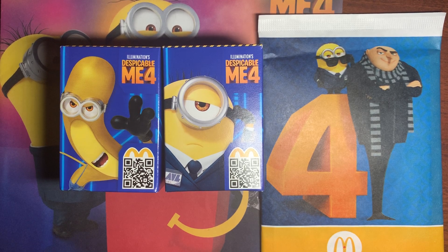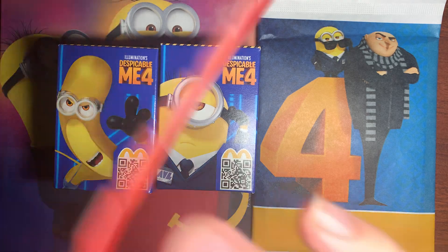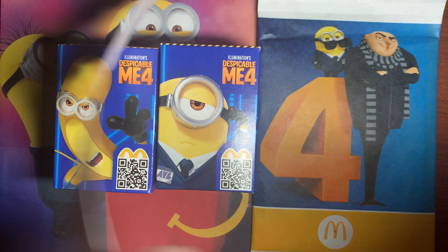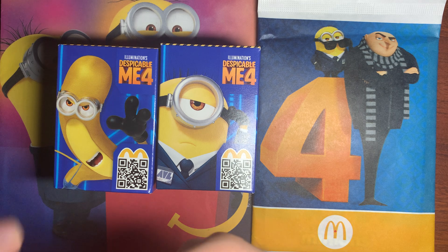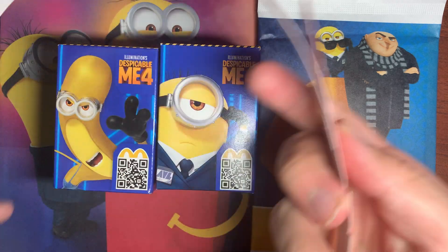What is up guys, today we're going to be checking out some McDonald's Despicable Me toys. We also have a book and some hats — really cool stuff. Here are some McDonald's Despicable Me 4 hats. We're just going to check out the toys and the books together, showing you guys how it is, because you might be interested in getting some.